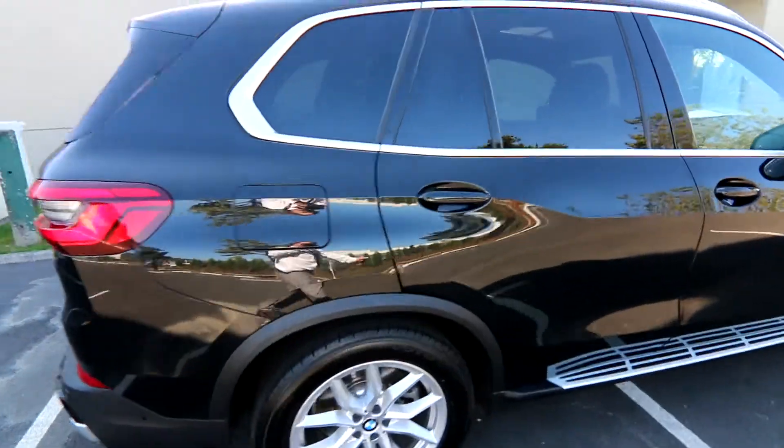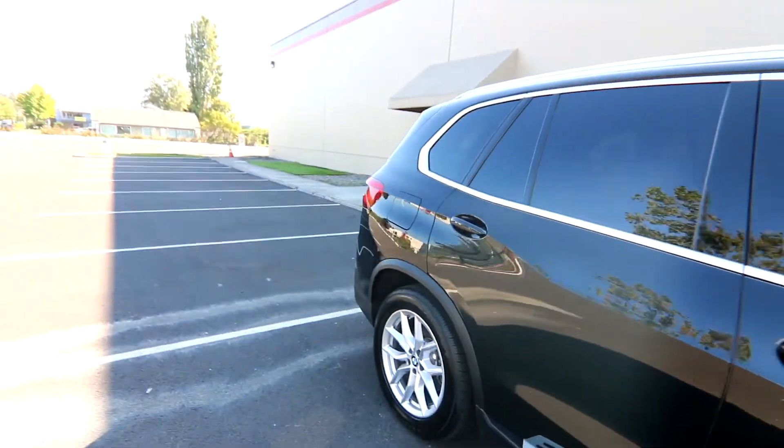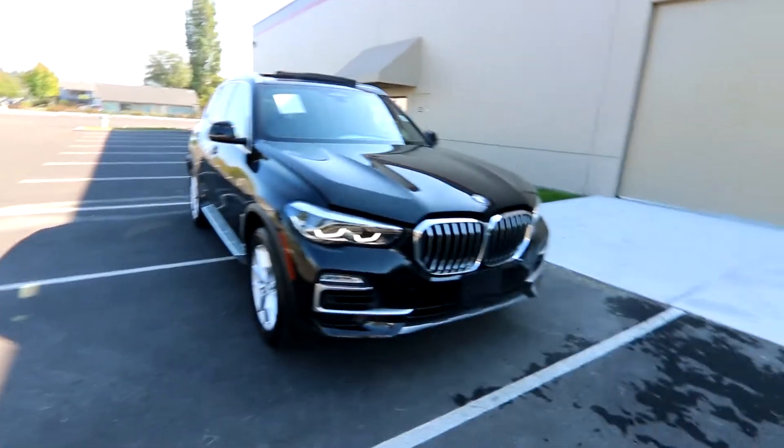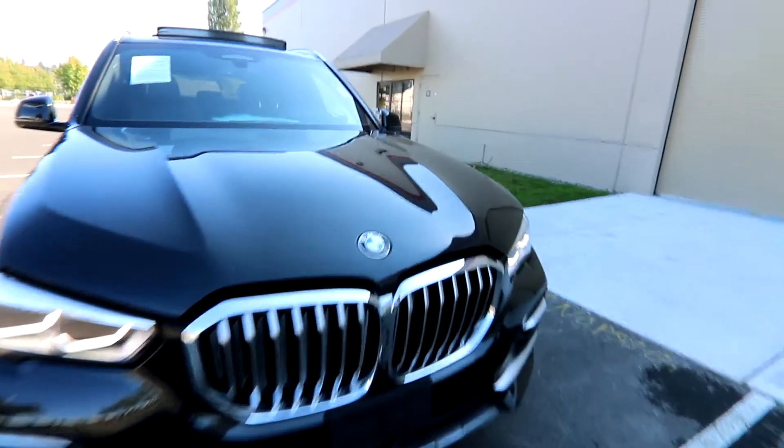We have some great promotions going on right now — complimentary delivery to Washington, Oregon, and Idaho. We can put this in our car hauler or tow it to you with our mobile delivery service, so this beautiful X5 can be all yours potentially without leaving your neighborhood or even your driveway.